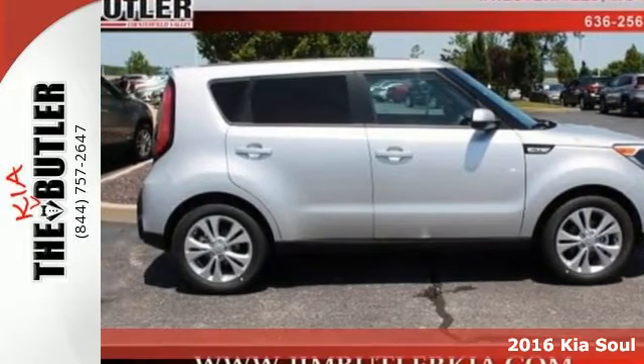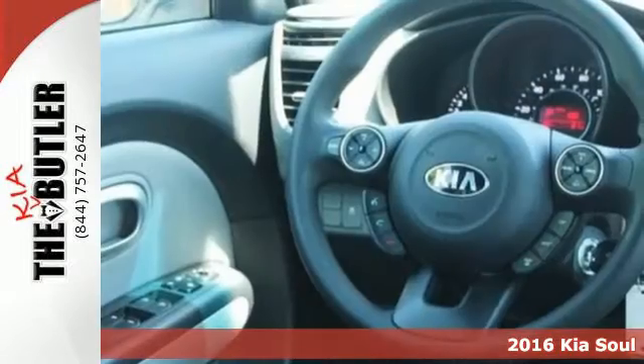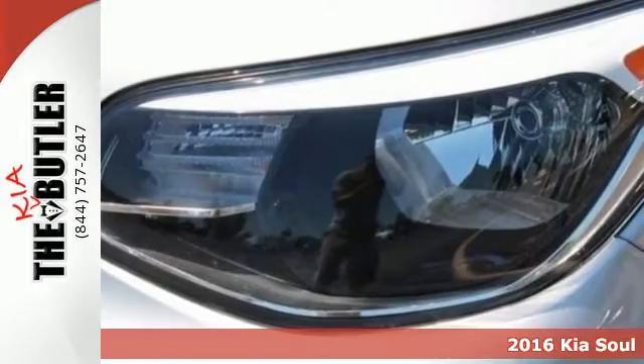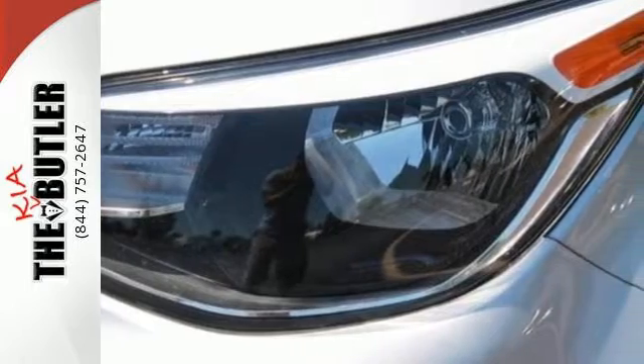Here's the 2016 Kia Soul. Comfort all the time, cargo space any time you need it. This hatchback makes a stylish statement while also being playful and very functional.